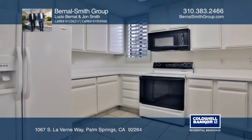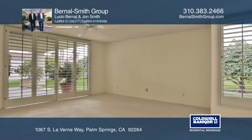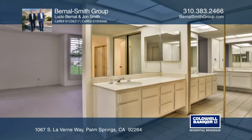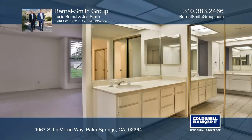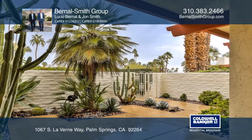The master suite boasts three spacious closets, and the second bedroom contains a front patio entrance. A bonus den, attached garage, and laundry room are included. Enjoy mountain views from the front or backyard covered patio, or the on-site pool and spa.